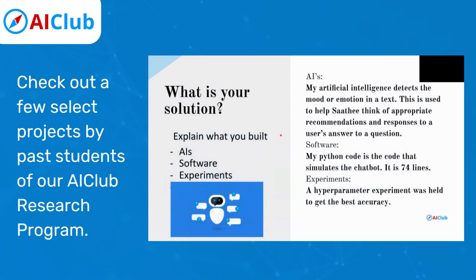So, what is my solution? I have three different parts to my entire solution. The first one is my artificial intelligence — it detects the mood or emotion in a text. This is used to help Sati think of appropriate recommendations and responses to a user's answer to a question.